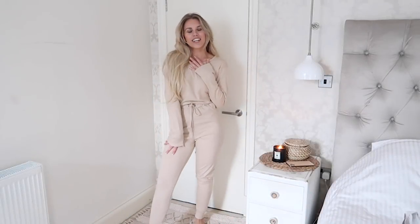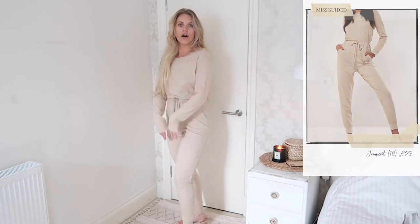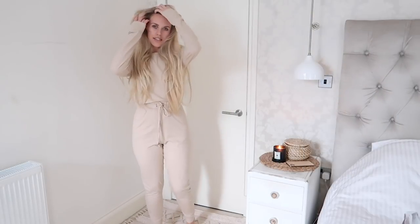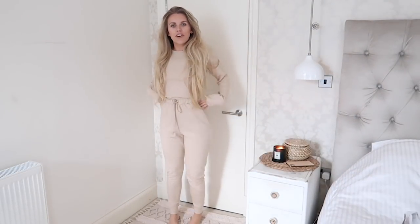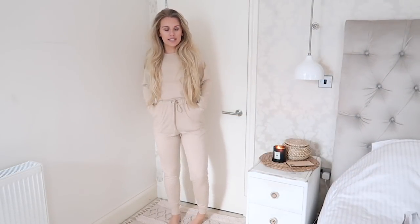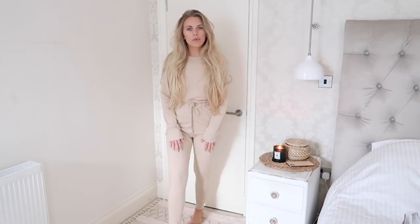Sticking with the cozy, comfy vibes, this next piece from Missguided is an all-in-one jumpsuit made from a nice soft cotton material. I love the pocket details, the tight waist detail, and it's cuffed at the bottom. It's something I'd probably wear just around the house on casual lazy days — but I work from home the majority of the time anyway, so this cozy vibe is typical for me pretty much every day.